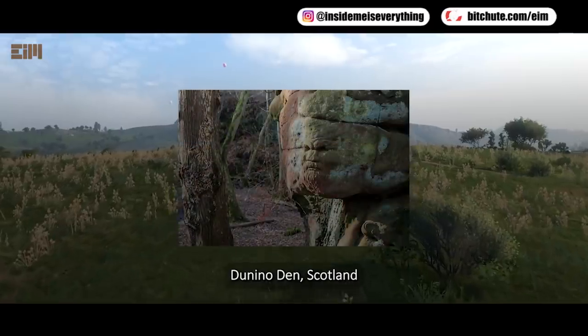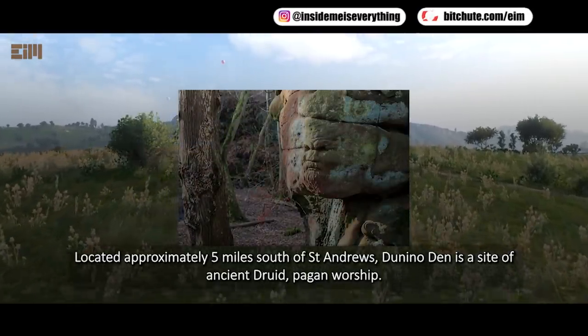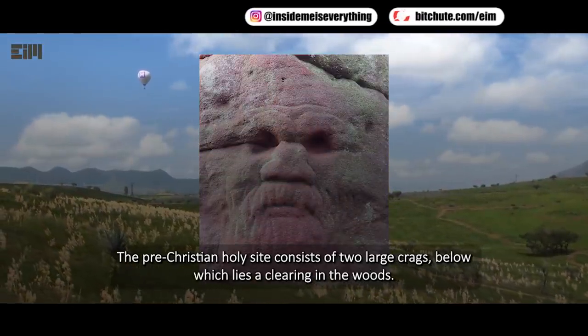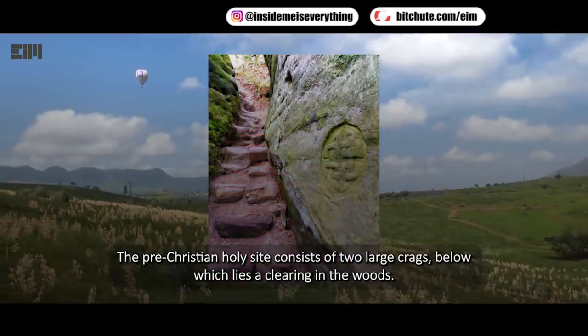Denino Den, Scotland. Located approximately five miles south of St. Andrews, Denino Den is a site of ancient Druid pagan worship. The pre-Christian holy site consists of two large crags, below which lies a clearing in the woods.